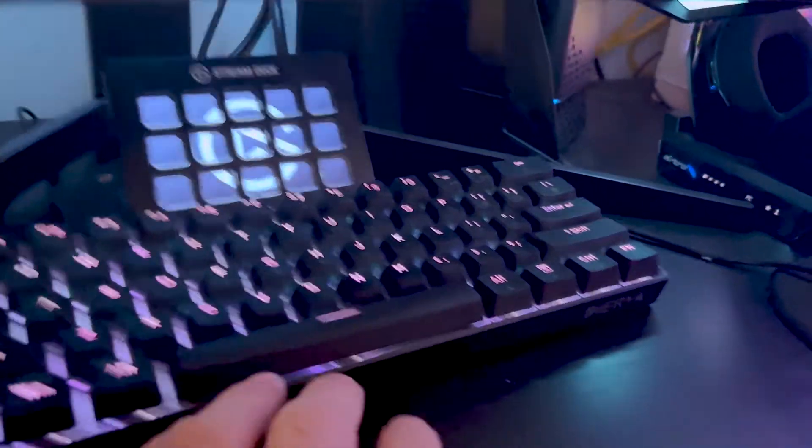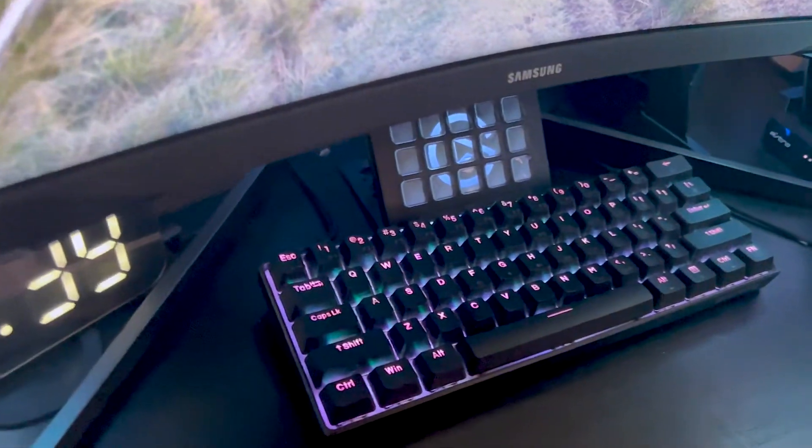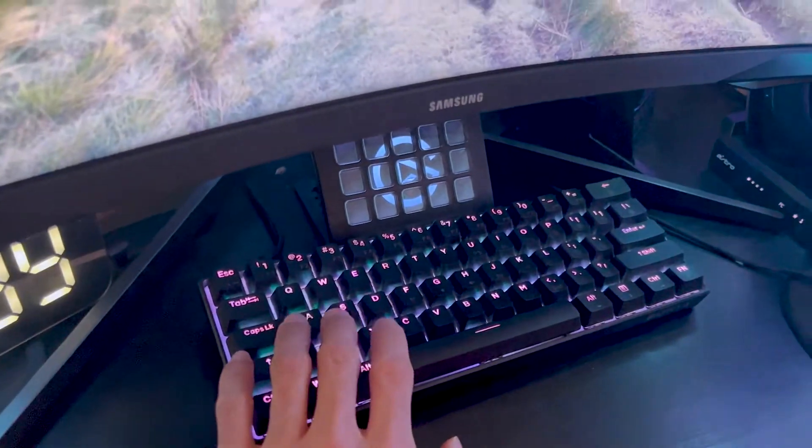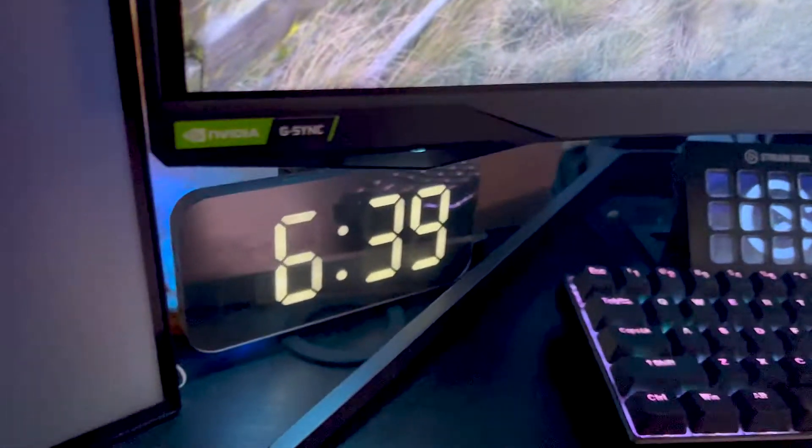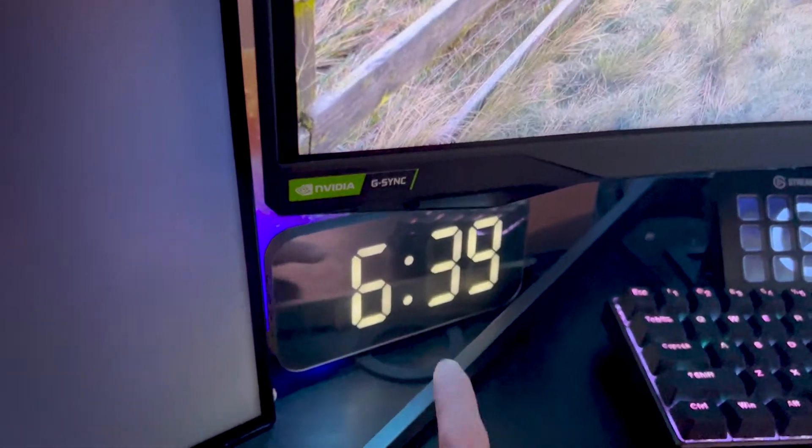Here we got my Daira — I think it's Daira keyboard. I have it on purple-blue right now. We got the Stream Deck Mini and of course we got our clock so we know what time it is.